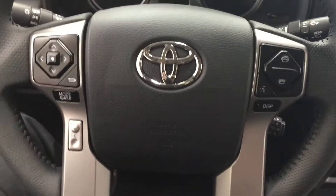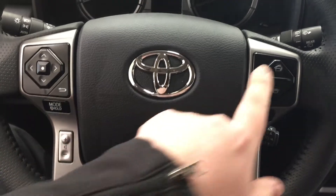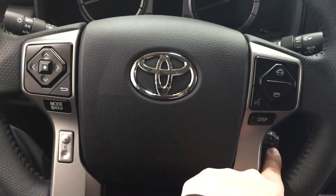A couple of the controls you'll see on the steering wheel include your scroll function, back, mode select, volume control, Bluetooth, voice recognition display, and cruise control.